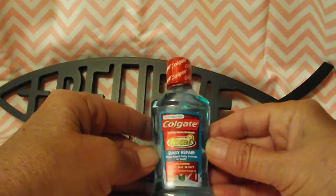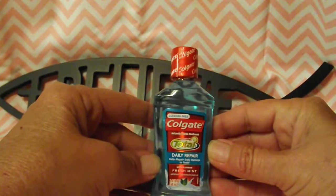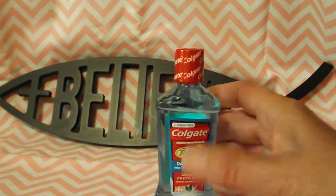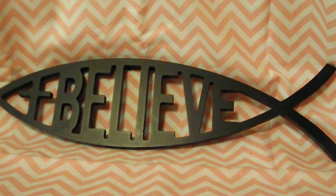I have tried the Colgate Total Daily Repair before — not that particular bottle, but the product — and it tastes very good. I'll definitely be buying this again.